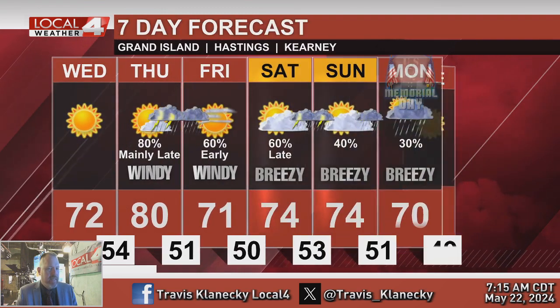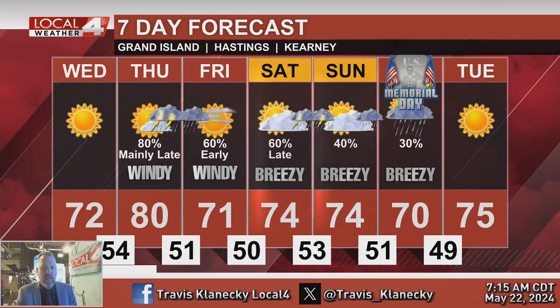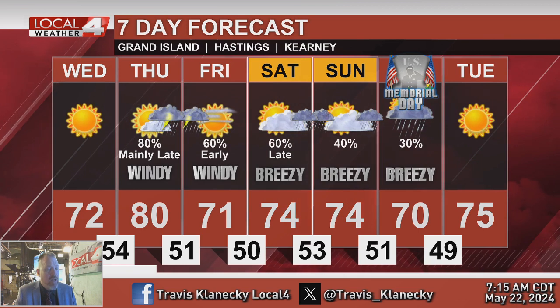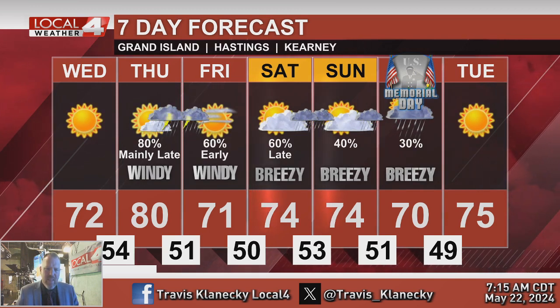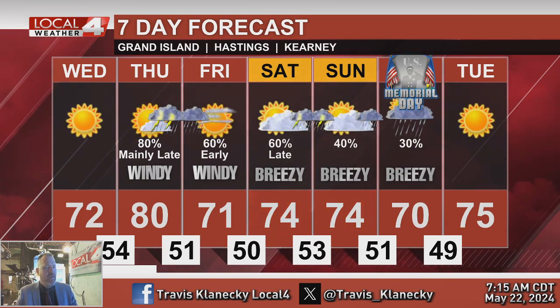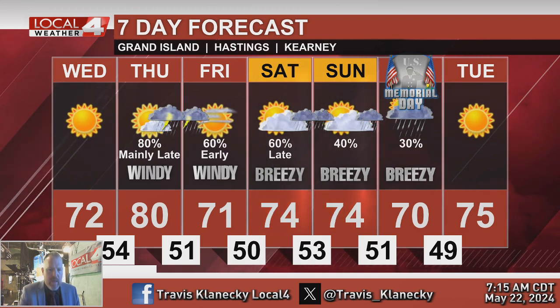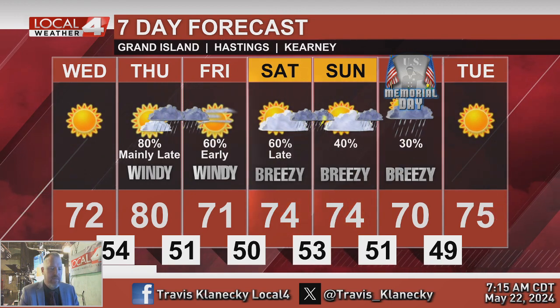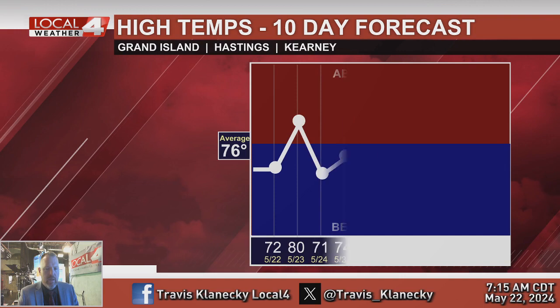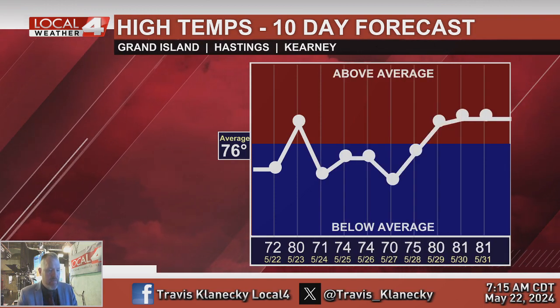Looking at the extended forecast for the Tri-Cities: that round of rain and thunderstorms is mostly going to come Thursday night, early Friday before sunrise. Friday is mostly dry and windy with cooler temperatures. Saturday looks mostly dry, but by Saturday night there's a chance of rain and thunderstorms. A few showers and isolated thunderstorms may stick around into Sunday — I don't think it'll be quite as waterlogged as last Sunday. Maybe still a few lingering showers on Memorial Day. It's not going to be overly warm for swimming pools this weekend, but we should start to trend warmer beginning Thursday, back closer to 80 degrees by the second half of next week.